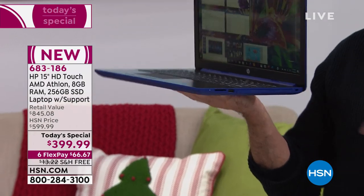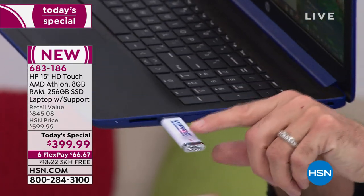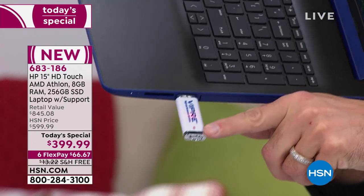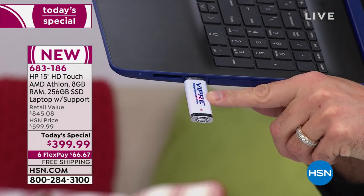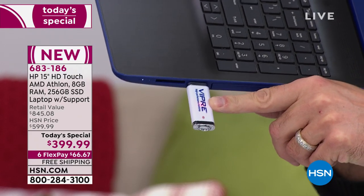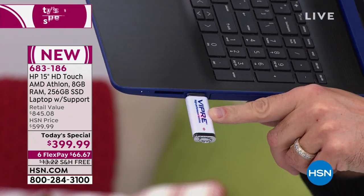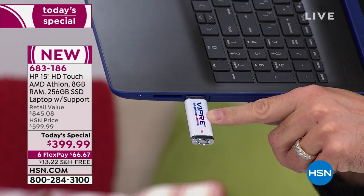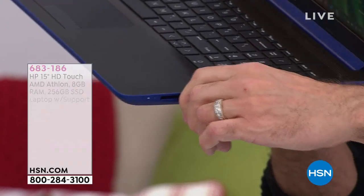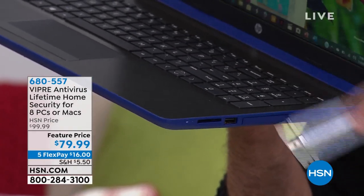Three USB ports — get out of here! If you're protecting your computer, the Viper antivirus protects eight computers for the life of those eight computers. Our new Viper antivirus has eight licenses for PC and for Mac. You can give licenses to another person in your life — share it between family. Really great product.